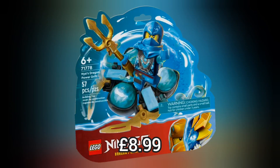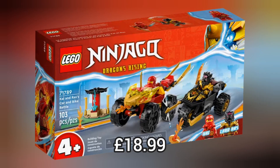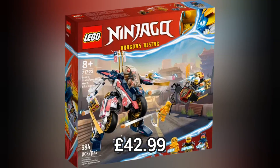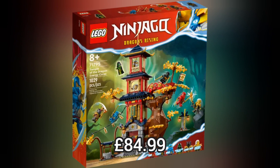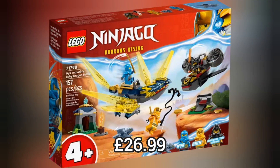Next we move on to Lego Ninjago and we have 14 brand new sets for this year's Lego Ninjago Dragons Rising Wave for Summer 2023. Over the years the Lego Ninjago wave has always done really well and this year's wave is not going to disappoint. I love the Heatwave Transforming Lava Dragon which retails for £46.99. Another really cool set is the Destiny's Bounty Race Against Time Boat, which retails for £129.99.